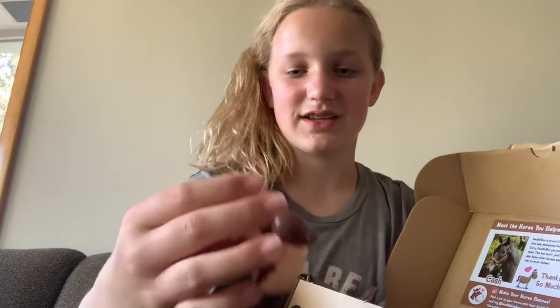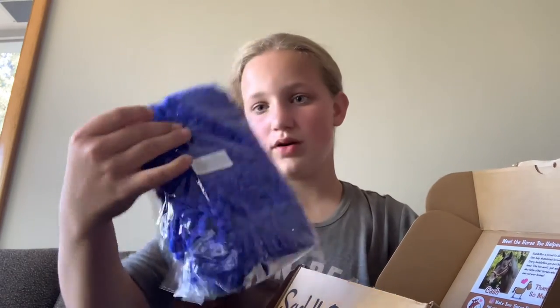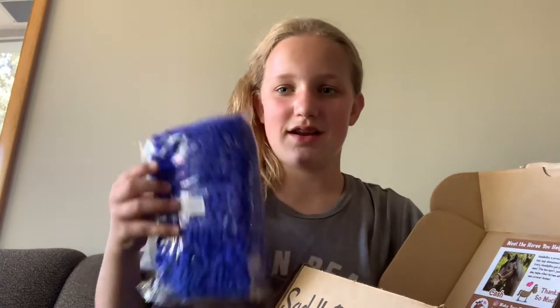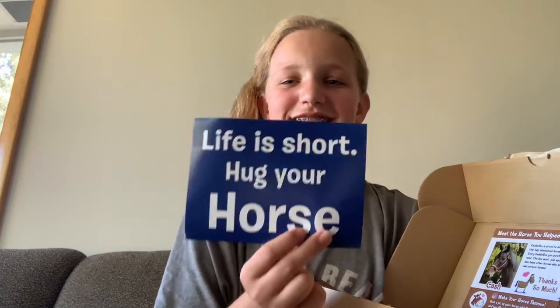We've got this cute little horse rubber duck — it looks like a little paint horse, very cute! Then we've got a tough one microfiber bristle cleaner tool. And then we've got our sticker which says 'Life is short, hug your horse.' I really like this one — I'm probably going to put it in my car.